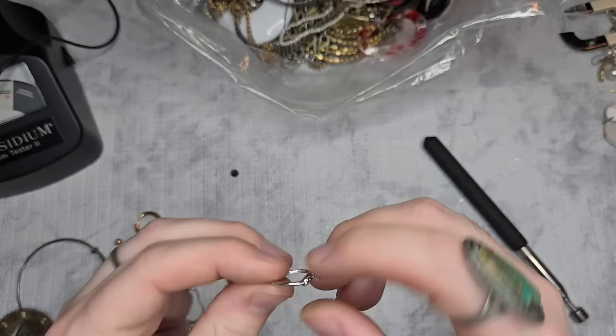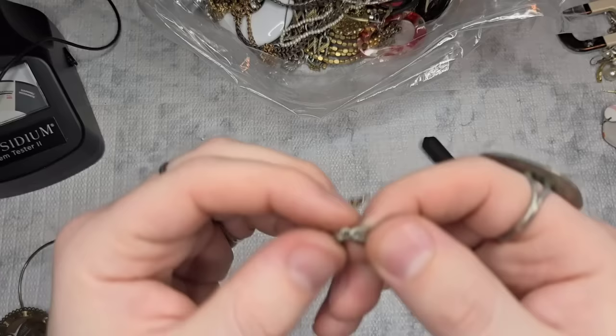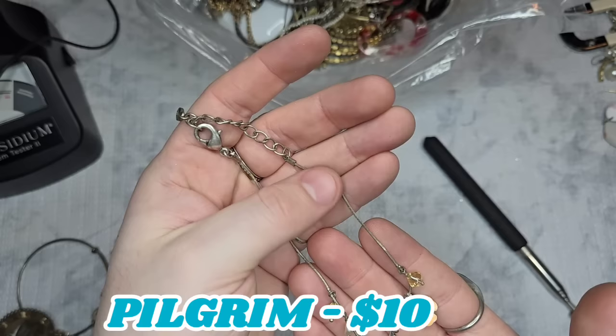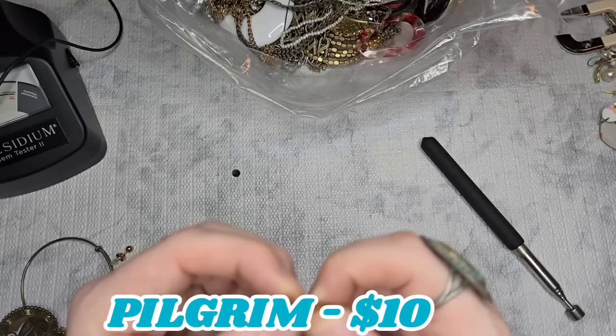We have another little ring — let's do a dollar. It's probably about a size 3. We have an earring. This is marked Pilgrim — Pilgrim Danish Designs. It's marked Pilgrim on the back as well. It's a really pretty antique matte silver tone with two flowers and a little pearl. I've never heard of that brand before — I love looking up new brands.